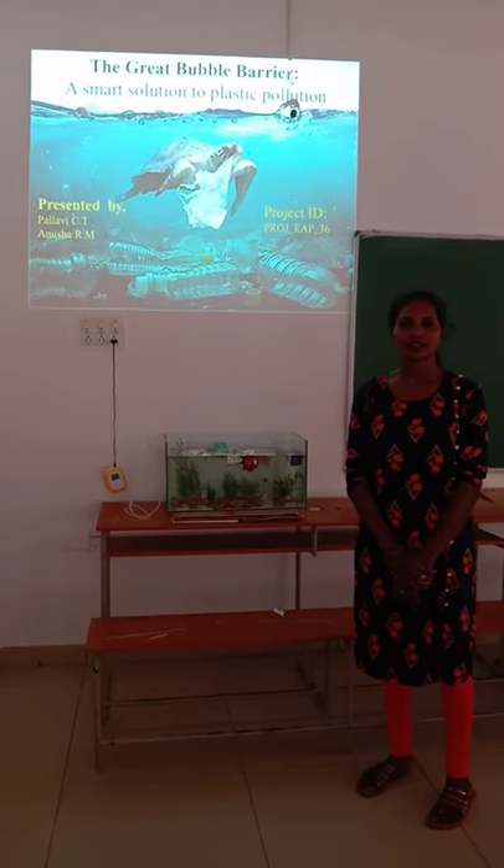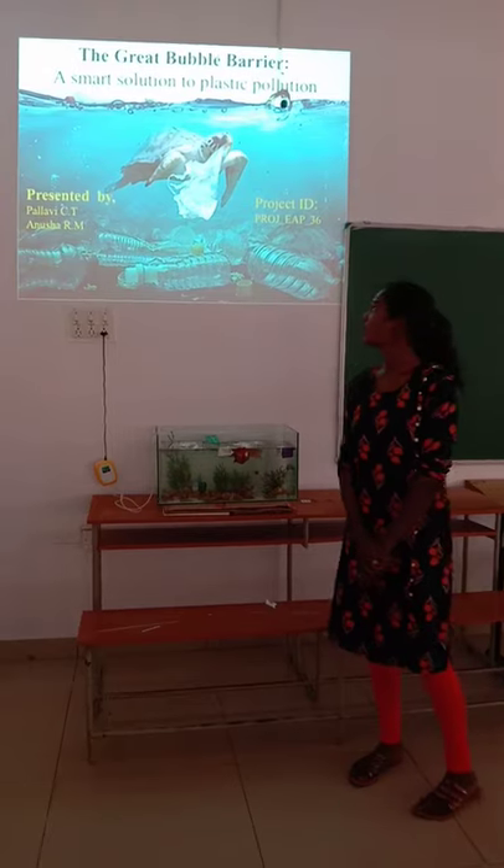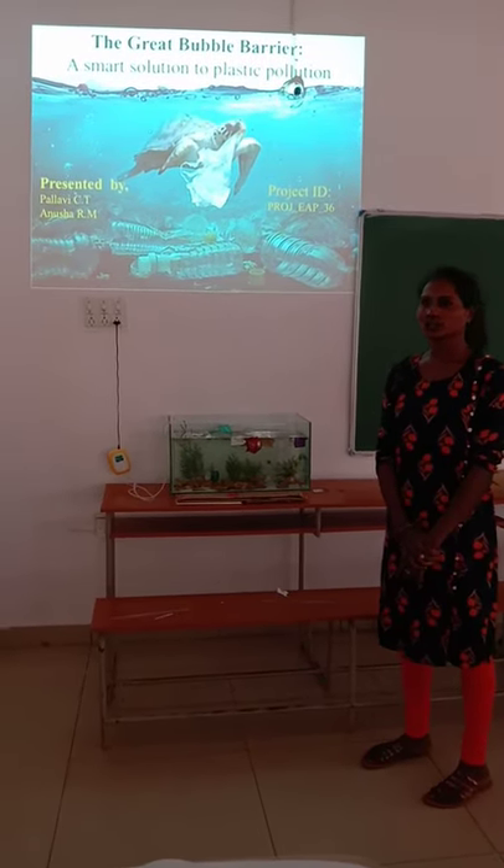Hello everyone, I am Harumi CT. My project name is The Great Bubble Barrier, a Smart Solution to Plastic Pollution.